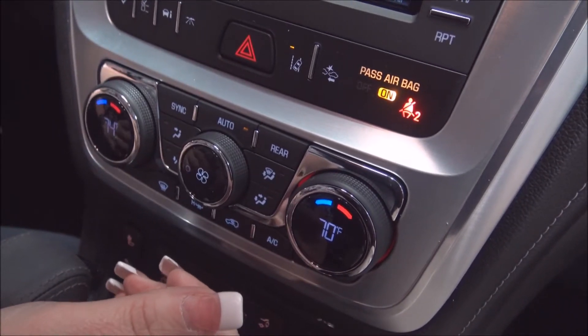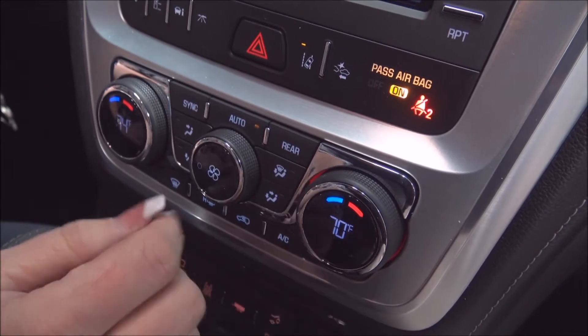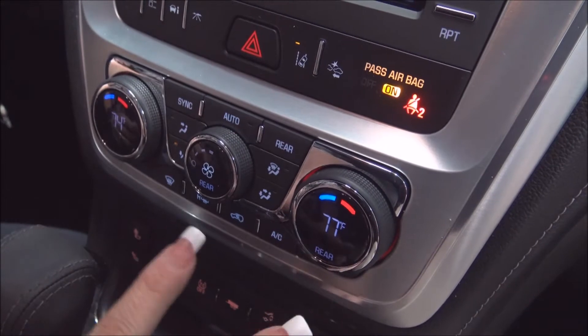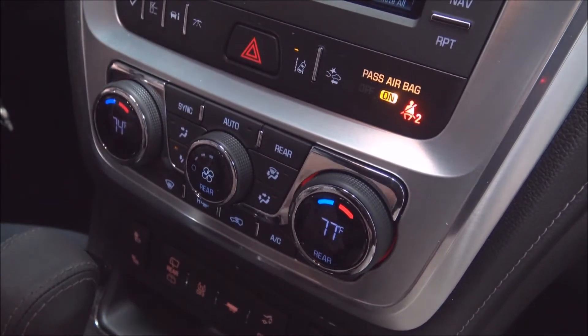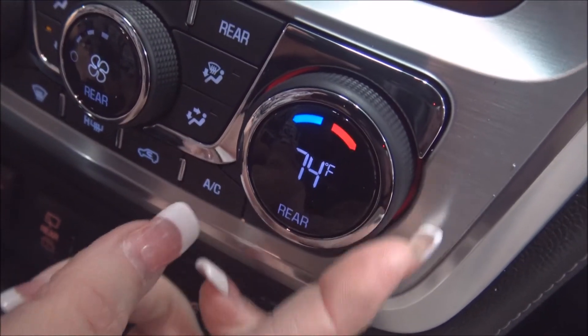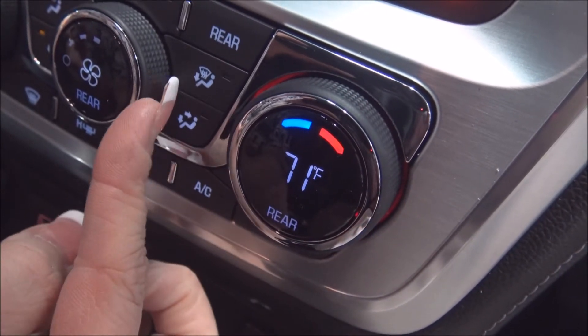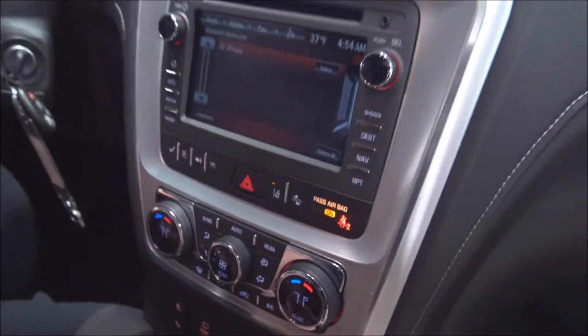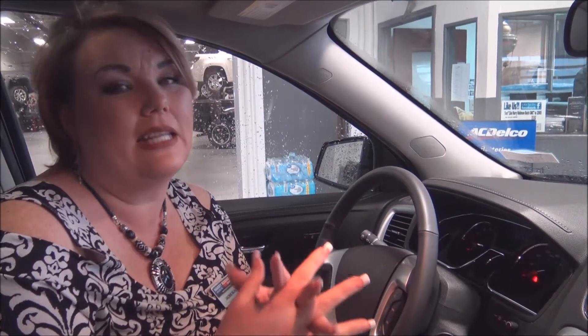This car doesn't stop at dual climate control — it actually has tri-zone climate control, which means with the push of the rear button, those two controls will now control the rear climate. I can adjust the temperature in the back of the vehicle as well as the fan speed. That's great if you've got small kids in the back — in my case, I put my son in his jacket before daycare, so I can keep his temperature comfortable. That's a great feature of the tri-zone climate control in this Acadia Limited.